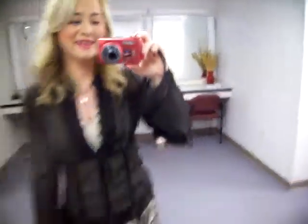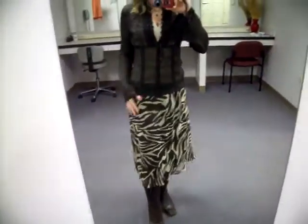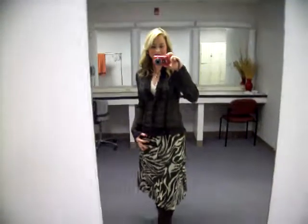I didn't put any earrings on because there's a lot going on with the skirt and I have a necklace, and the shirt already has a lot going on with the lace, so that's why I didn't bother with earrings. So that's my quick look — my cheap little Goodwill skirt that I love. That's the look — bye!